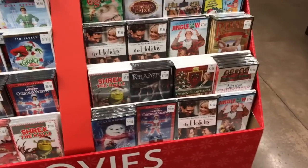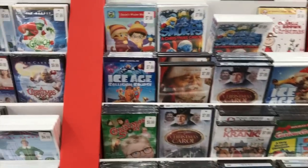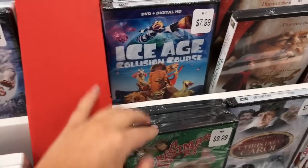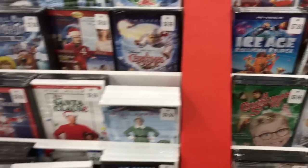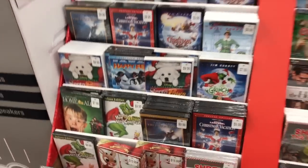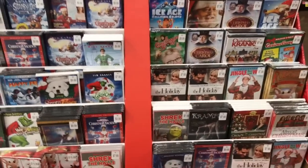I found all of these Christmas movies from when we were kids. They have a whole selection and they're all under $10. So I grabbed A Christmas Story and The Santa Claus because I know those are his favorites.